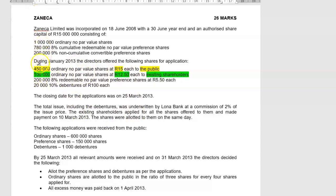They also wanted to issue 200,000 8% redeemable no-par-value preference shares at 5 rand 50 each, and lastly, 20,000 10% debentures of 100 rand each. The closing date for applications was 25 March 2013. The total issue including the debentures was underwritten by Loaner Bank at a commission of 2% of the issue price. You must work out the total capital they wanted to raise and calculate 2% for the underwriter's commission.